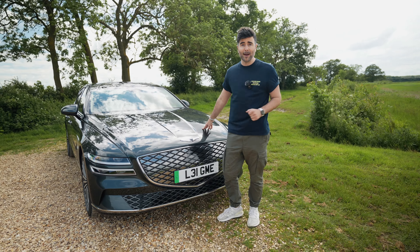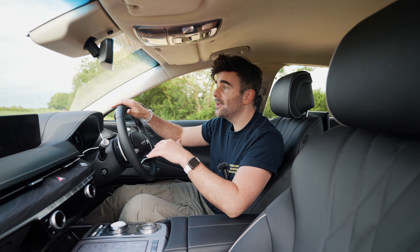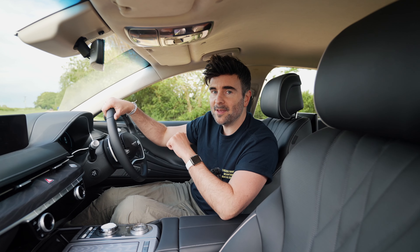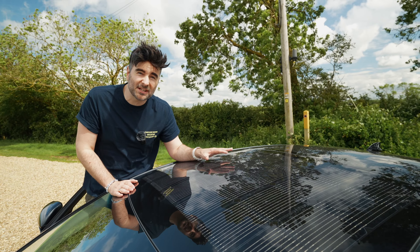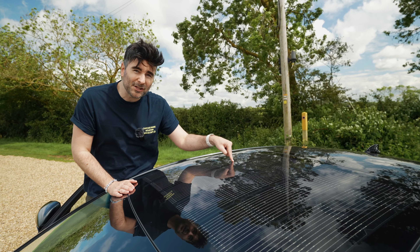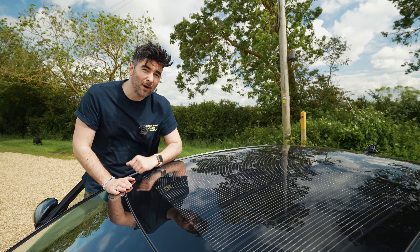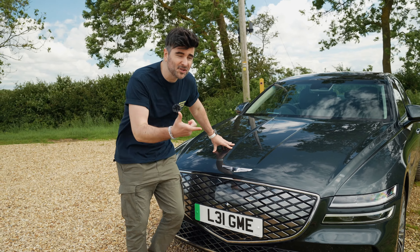I've had this car over a week and tested loads of different things. First up: solar panels. This is an option at £1,360, but you can top up your battery up to 715 miles more range per year. Now, being an electric car, you're probably looking for the charging port.